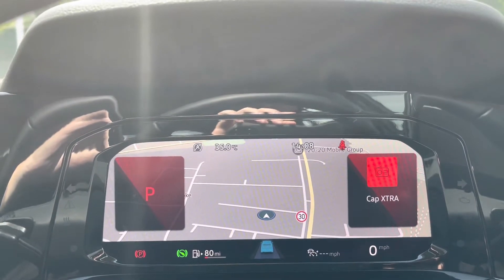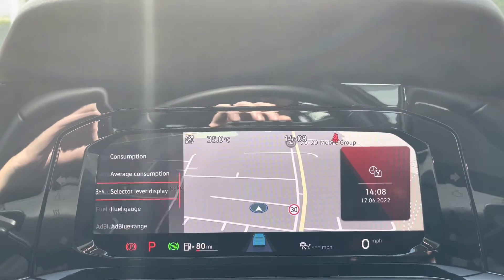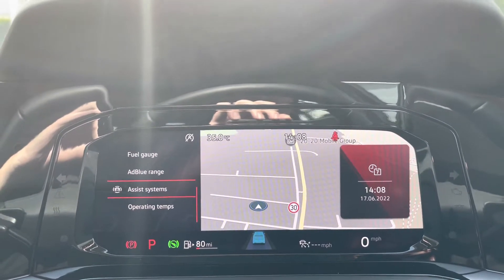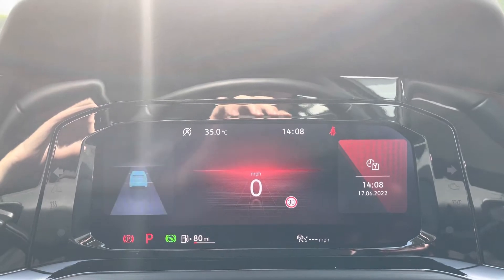The digital display is fully customisable depending on what information you want to view. You've got your satellite navigation maps, and all different driving data such as your range, miles per gallon and much more. It's a fantastic, nice clear layout and easy to read.